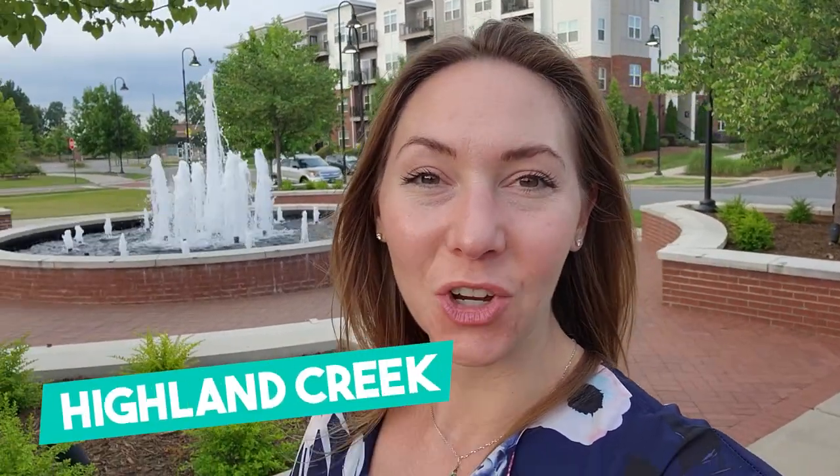Hey there, this is Kayla Lindsay with the True Lane Group. We love Charlotte and we love living here. Today I'm going to take you guys on a tour of one of my absolute favorite developments, favorite subdivisions in and around Charlotte called Highland Creek.